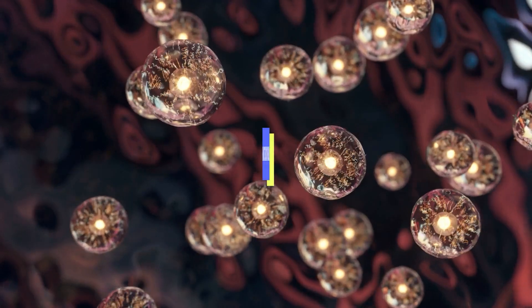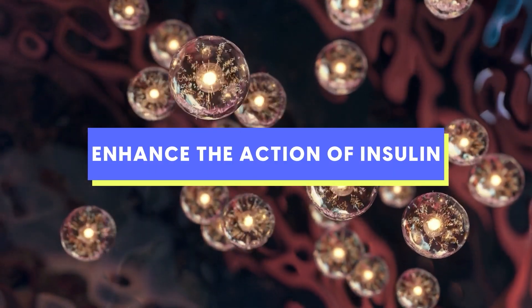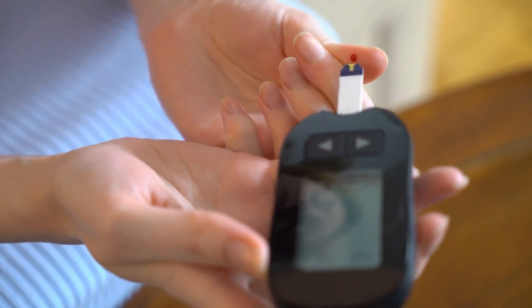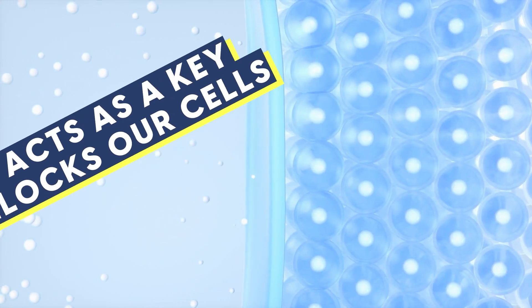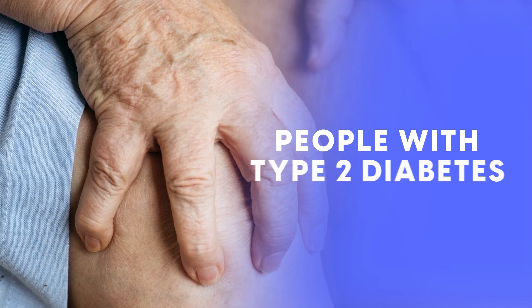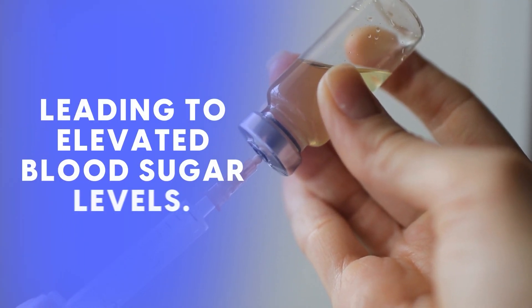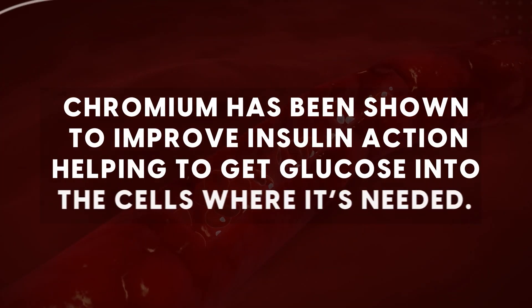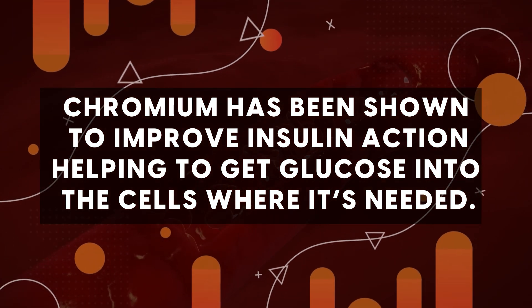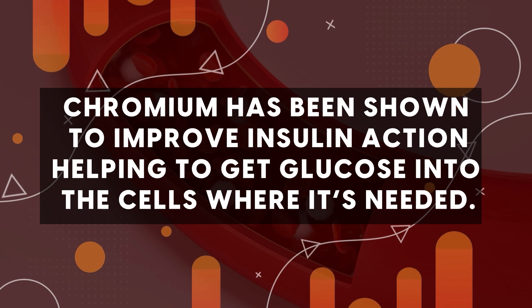One of the primary benefits of chromium is to enhance the action of insulin, the hormone responsible for regulating blood sugar. Insulin acts as a key that unlocks our cells, allowing glucose to enter and provide energy. In people with type 2 diabetes, the body's response to insulin is impaired, leading to elevated blood sugar levels. Chromium has been shown to improve insulin action, helping to get glucose into the cells where it's needed.